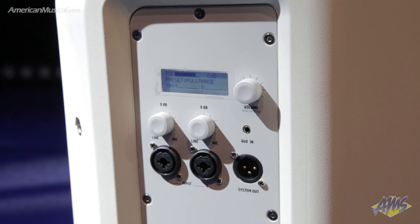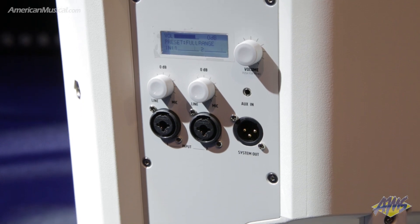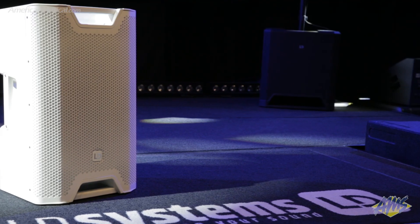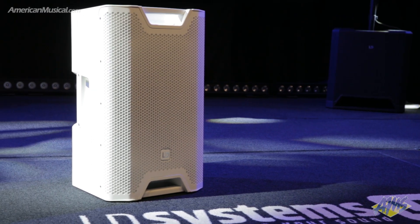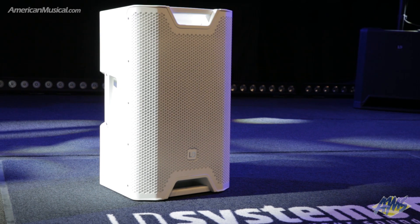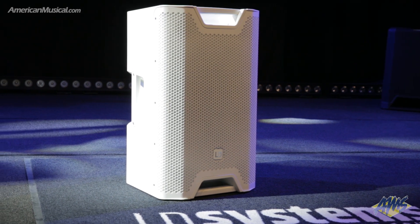Two mic line inputs with individual gain controls allow a variety of sources to be connected. With outstanding bass response and the ability to stream music via Bluetooth, the ICOA 15 ABT is an excellent choice for DJs, bands, entertainers, and dance classes.